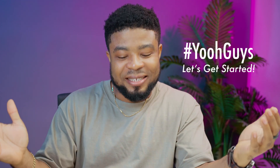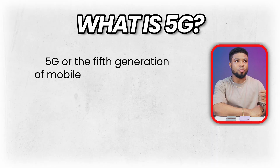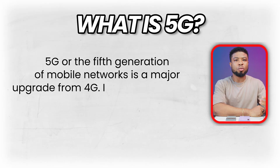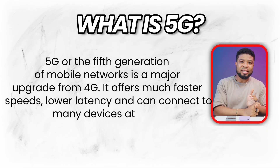So without taking much of your time, let's get started. What is 5G? 5G, or the fifth generation of mobile networks, is a major upgrade from 4G. It offers much faster speeds, lower latency, and can connect to many devices at once.